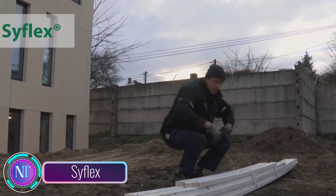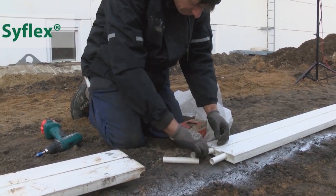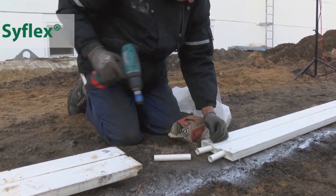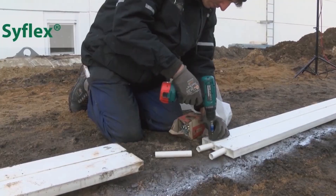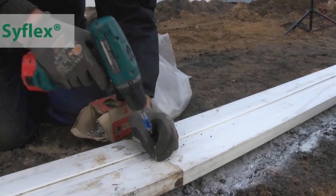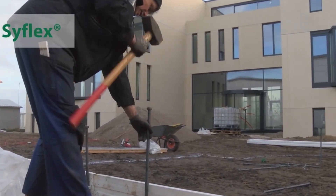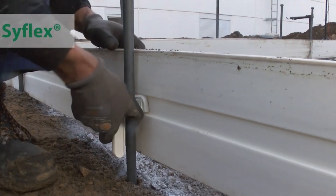Hello, construction technology enthusiasts! Today we're excited to introduce you to SyFlex, a versatile formwork solution that's revolutionizing the way concrete structures are shaped. Designed for curved and edge applications, SyFlex is perfect for base slabs and edge foundations, offering unmatched flexibility and adaptability.